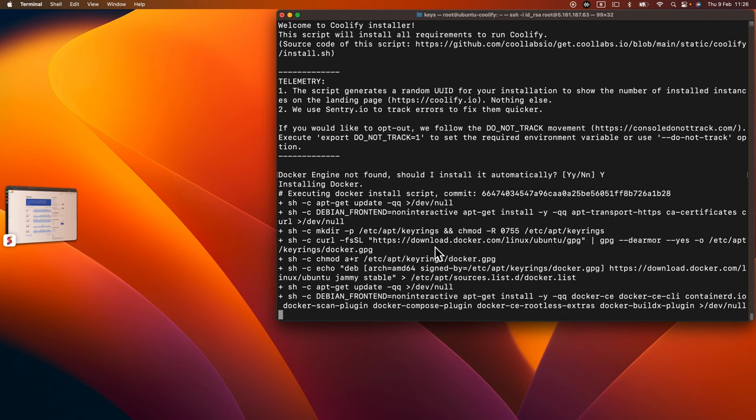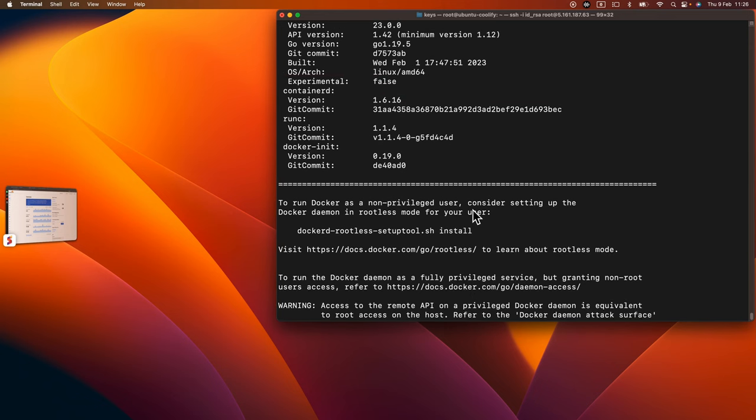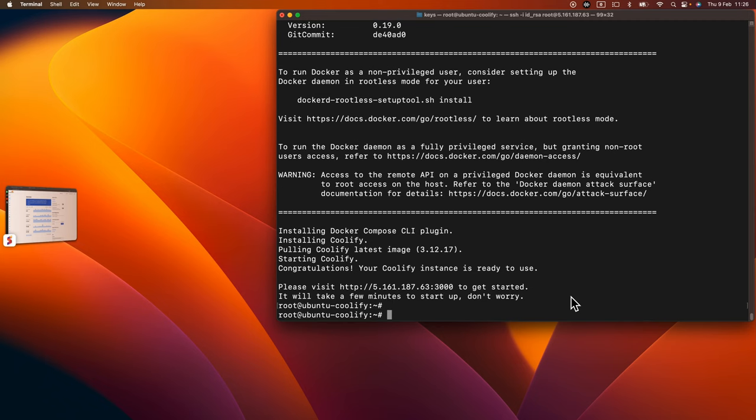At the end, we can access the interface on port 3000. We can secure it, see exactly what it has, and then deploy our static website with Astro. Right now it's pulling the Docker image — Coolify runs inside Docker with a reverse proxy. Docker version 23 is installed, which is the latest at this point.